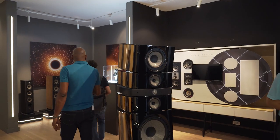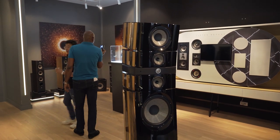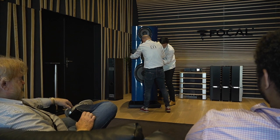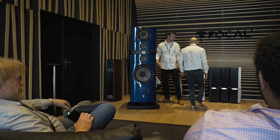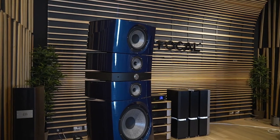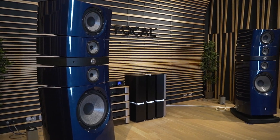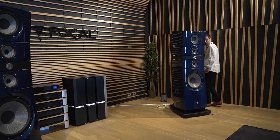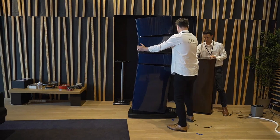Let's consider Focal's top of the line speaker, the Grand Utopia Evo. These majestic towers sit at six feet tall and weigh 500 pounds. Just their presence without even playing any kind of music was impressive. But when they did start pumping music through the Grand Utopia, it was the most pure listening experience I've ever witnessed. It sounded and felt like the performers were directly in front of you, and you can make out every single instrument in that recording.